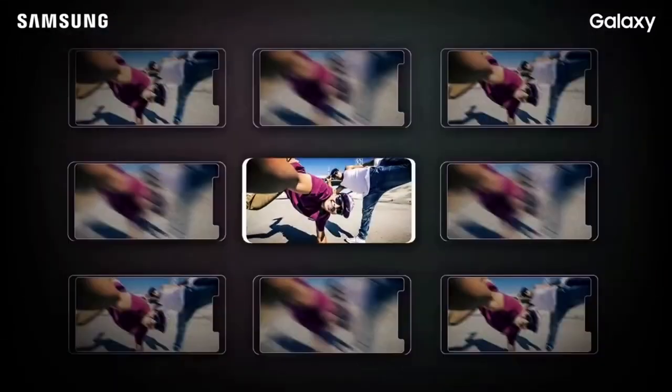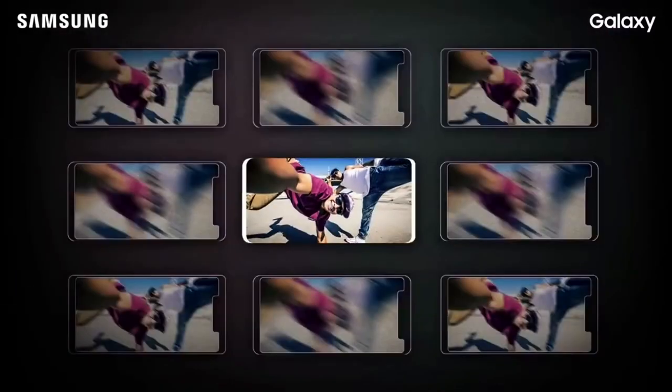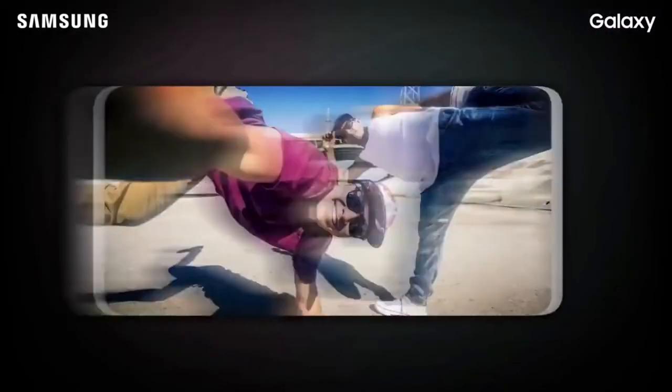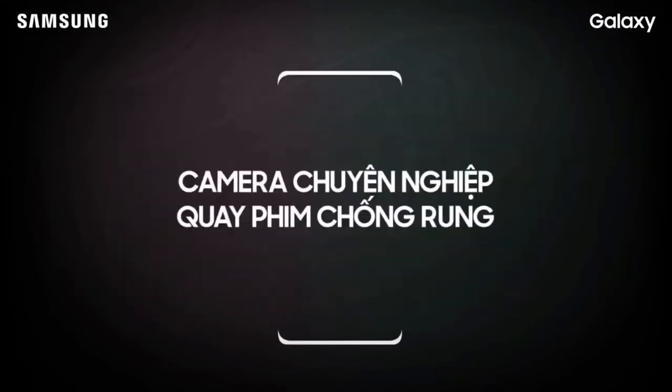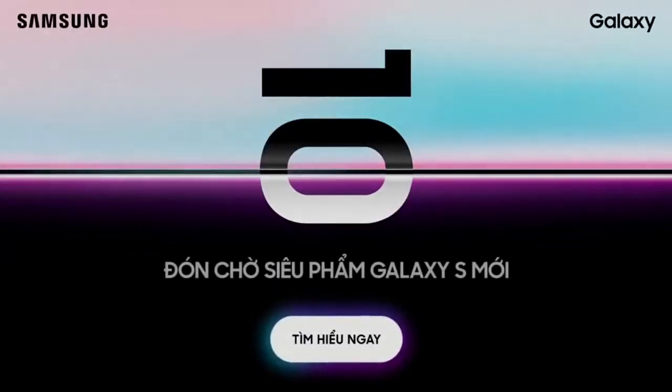The final teaser is very interesting, as it shows that the front camera can record 4K videos and also has optical image stabilization. This is a first for a smartphone. We heard about this a few days ago and it seemed too good to be true at that time, but Samsung with this teaser confirmed that it's true.